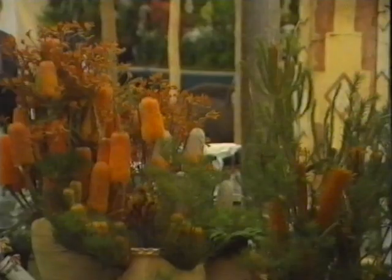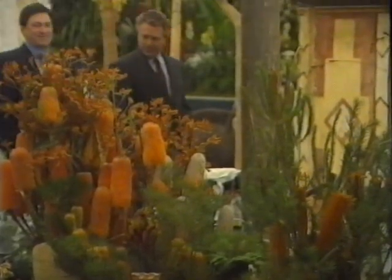Are there a set number of gold medals? No, there are not. Winning a gold medal is about reaching a certain standard in the various aspects that judges are looking for. So if every single one fulfilled all of the criteria, you could theoretically have every stand with a gold medal. Now, that would be the day, wouldn't it? As well as being a place of horticultural excellence, Chelsea is also a great social occasion.